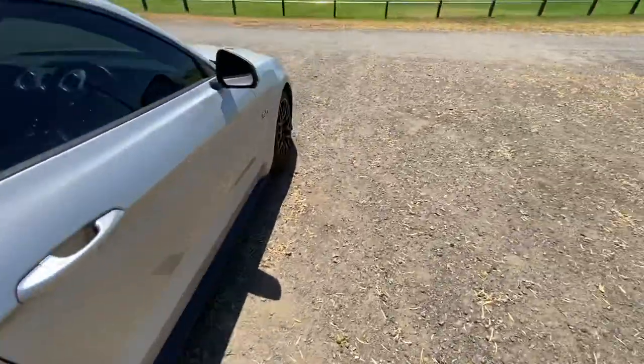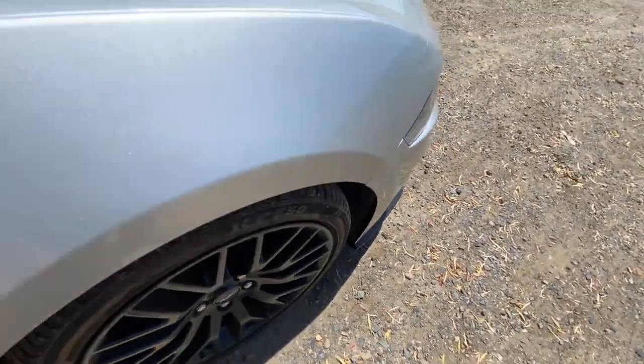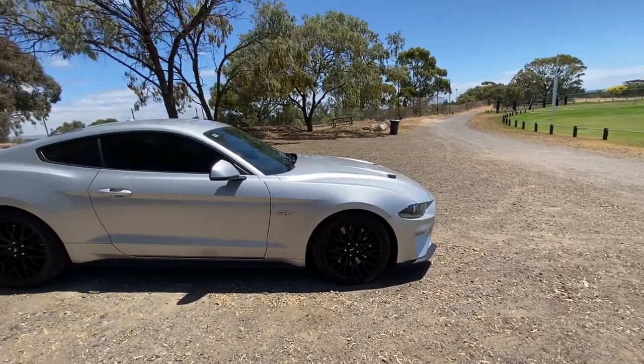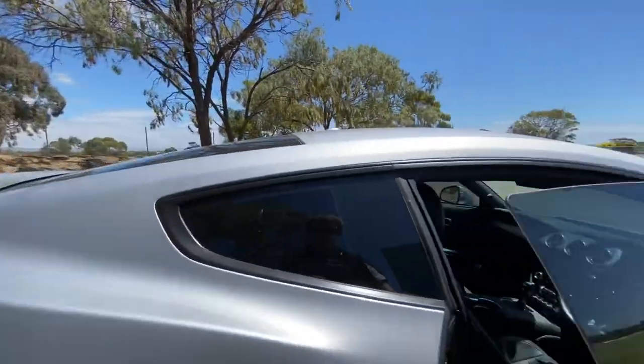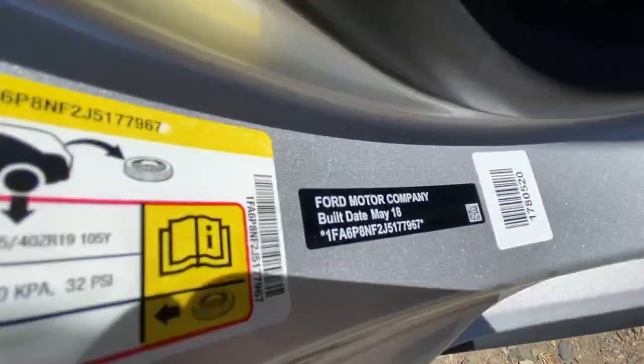Plenty of tread on the rear tires, and the fronts are nice as well. It's just been traded this afternoon, so we'll go through our safety inspection and anything that needs to be addressed will be addressed. It's a May 2018 build.